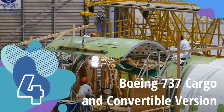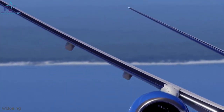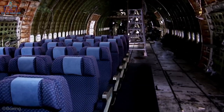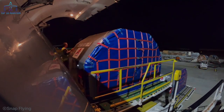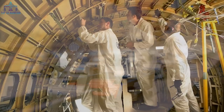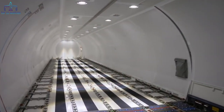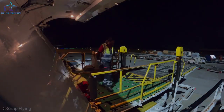Number 4 – Boeing 737 Cargo and Convertible Version. This plane is an actual real-life transformer. When the company that bought it is not using it to transport 149 passengers, it can carry around 20 tons of cargo. This is made possible by the quick-change option – the Boeing 737-700C uses a system with pallet-mounted seats to go from a passenger plane to a freighter in just one hour, compared to the industry average of 5 hours. Despite its versatility, only 5 have been sold: two to Saudi Aramco in 2001, one to San Air in 2008, and two to Air Algerie in 2016.